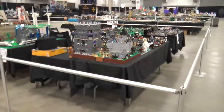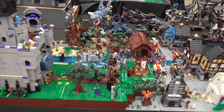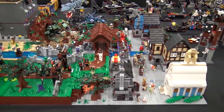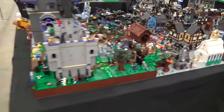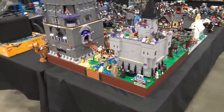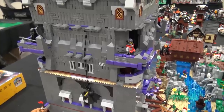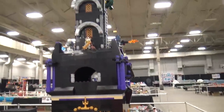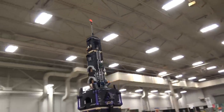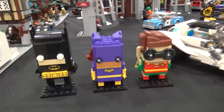Continuing this direction, we have Arkham Asylum alongside a big castle layout. I love all the medieval stuff — the caves, the purple and black mix is really cool, the spiral staircase going up there. Batman standing on top works well with the Arkham Asylum theme, and there are even some brick heads of the Batman characters.